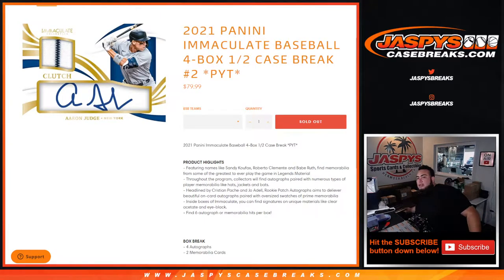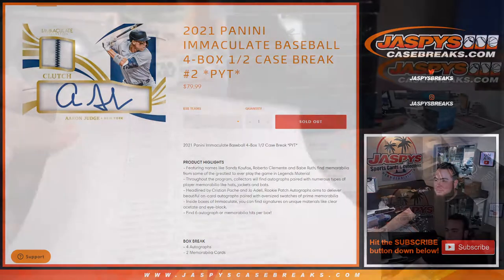What's up everybody, Jason here for JaxbyCaseBreaks.com. We just sold out 2021 Panini Immaculate Baseball. This is a four-box half case break — pick-a-team number two, the second half of the case.